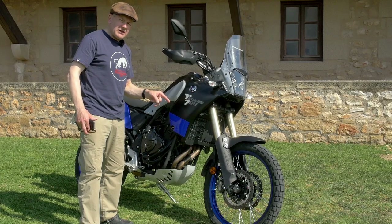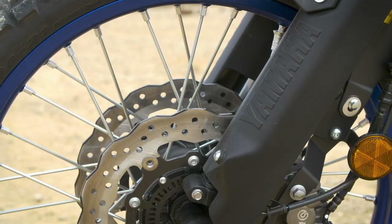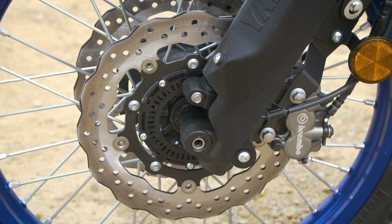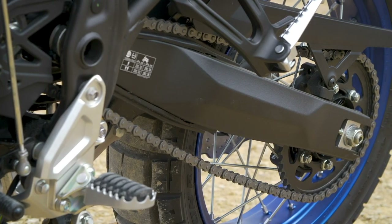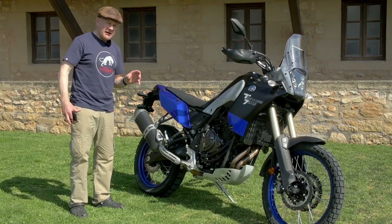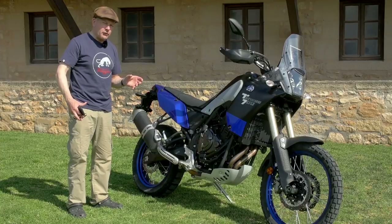The braking is taken care of by two 282mm wavy discs on the front, gripped by Brembo two-piston sliding calipers. At the back, it's a 245mm wavy disc operated by a single piston caliper. It's got switchable ABS that's been programmed to perform both on and off-road.